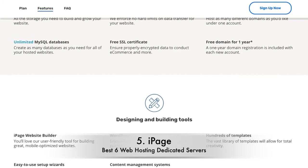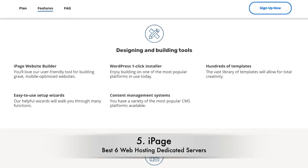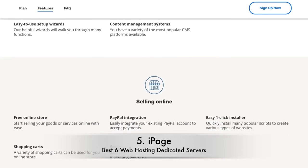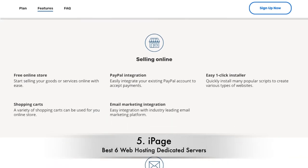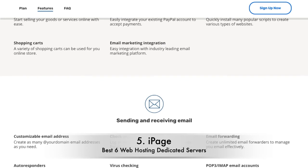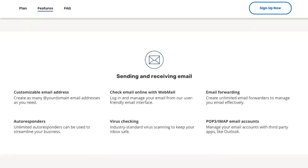iPage offers three dedicated hosting plans: Startup, Professional, and Enterprise. Each plan is aptly named — Startup offers 4 GB of RAM and 5 TB of bandwidth, perfect for a small business, while Enterprise offers 16 GB of RAM and 15 TB of bandwidth, ideal for large operations.